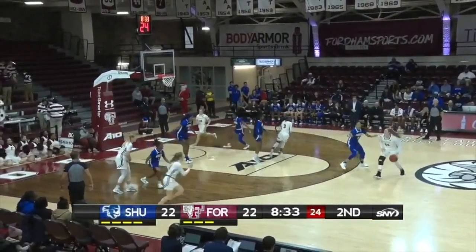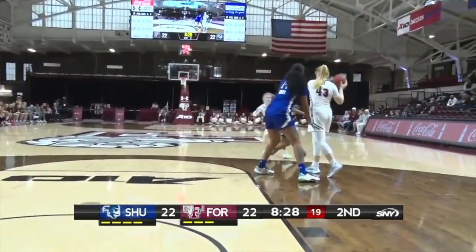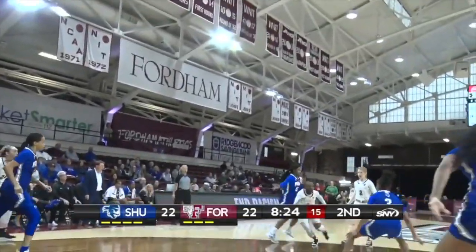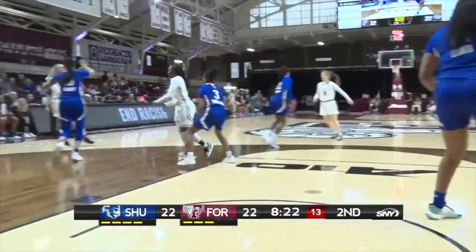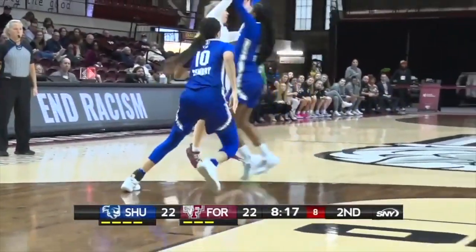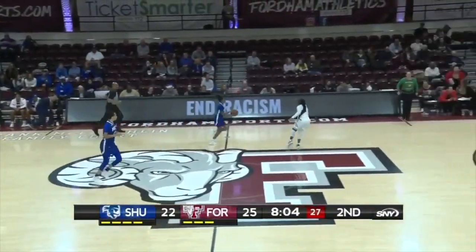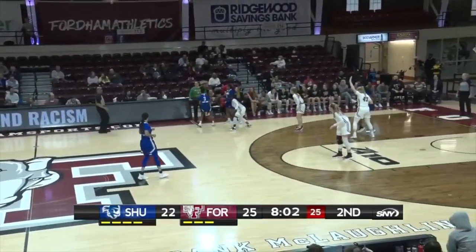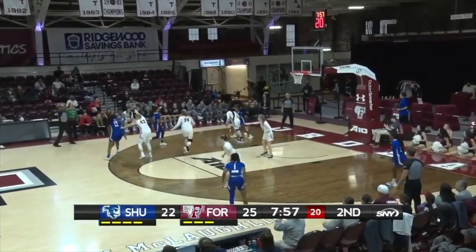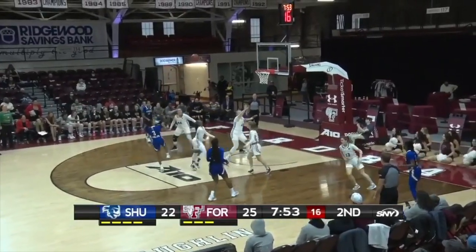DeWolf gets in the paint, extra pass finds Dingle who will drive — 12 to shoot. DeWolf the reset, shot clock at 8. Downey off the pick and pop — has the three, and they let her. This 5-out offense has given Seton Hall a lot of problems right now because of the mismatch situation. If Downey can knock down shots like that, this could be a long night for Seton Hall.